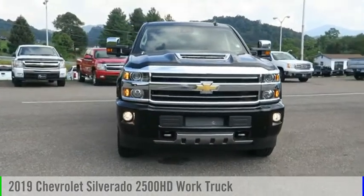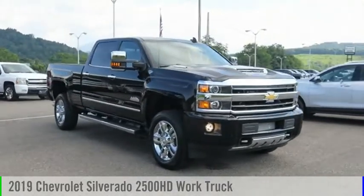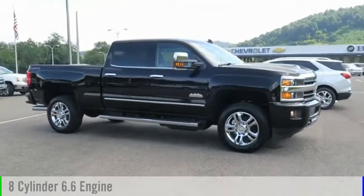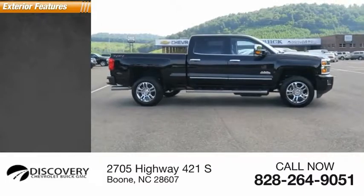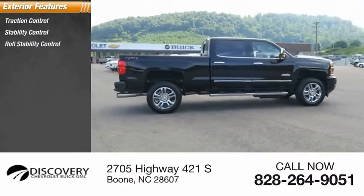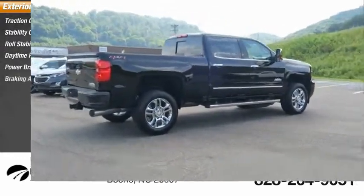Make a great choice today with the 2019 Silverado 2500 HD. This vehicle is powered by a four-wheel drive eight-cylinder 6.6 liter engine. Here are some of this vehicle's great options: traction control, stability control, roll stability control, daytime running lights, power brakes, and braking assist.